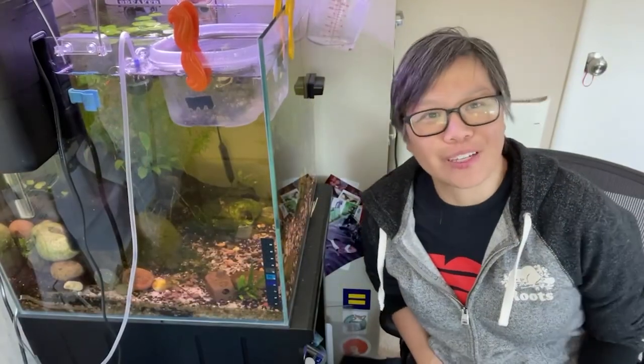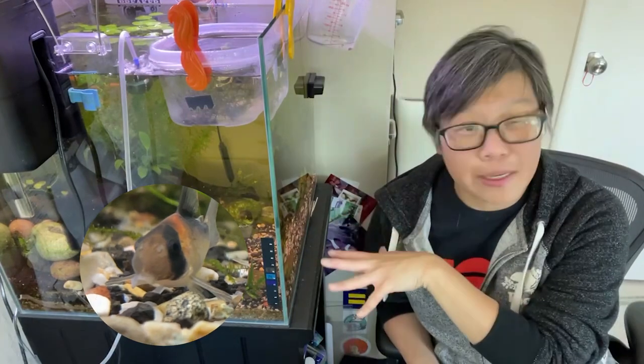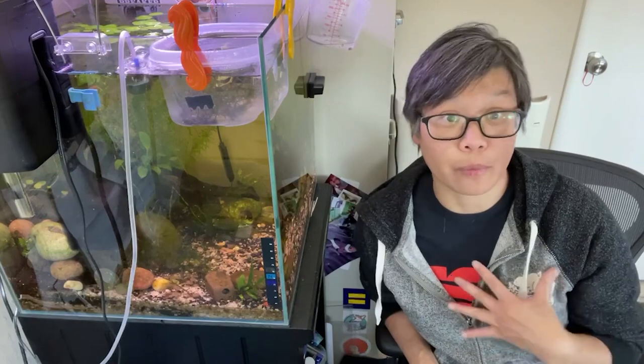Hey, this is Steph with Fishing Kits. Welcome back to the channel. Today we're going to be talking about Corydoras barbel erosion around their mouth, specifically related to my tanks and my experience with them, with the two tanks that I have. We'll get into why Corydoras need their barbels, why they're important, and what I think the causes of barbel erosion were for me.